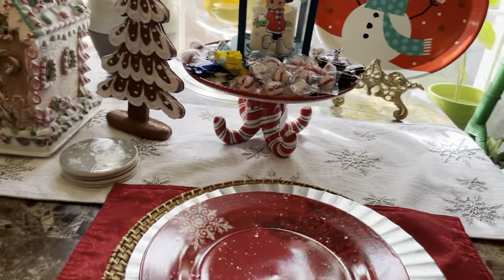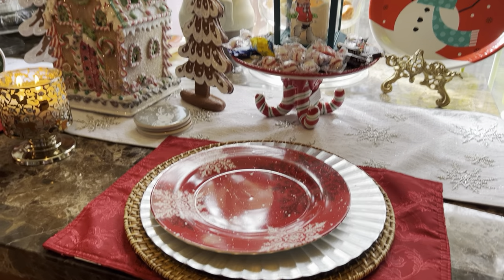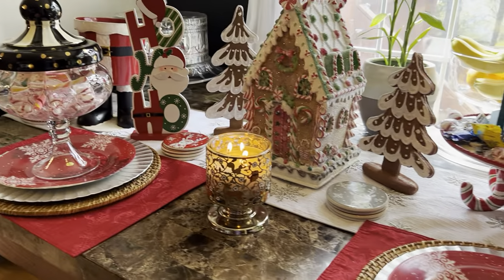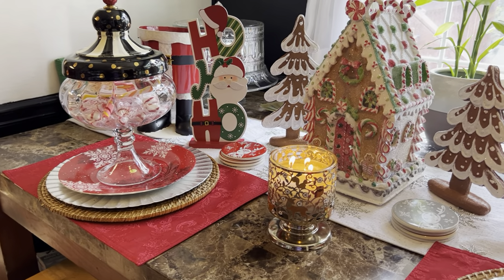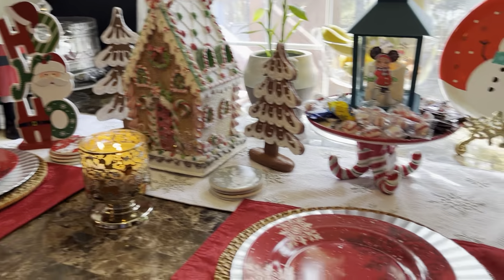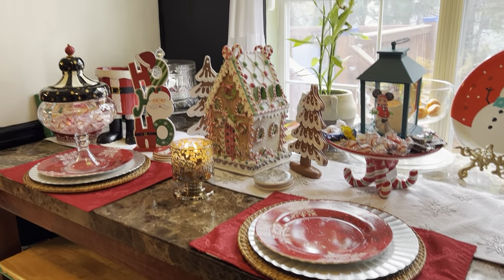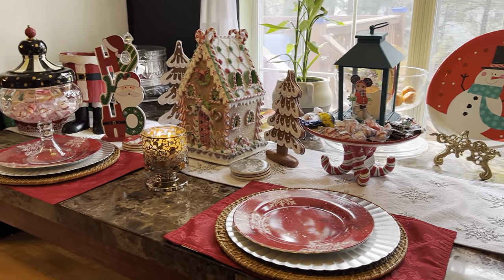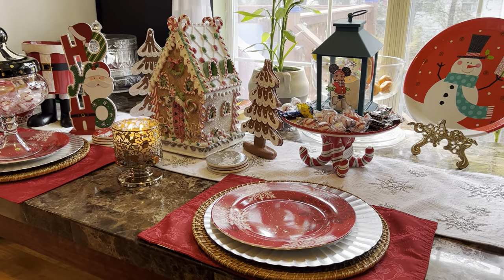These plates on the table were Dollar Tree finds, probably about three or four years ago. I was up in the cabinet on the other side of the kitchen and I was like, oh my goodness, I have some Christmas plates! So I pulled them out and decided to use them on the table. This is our kitchen table — this is where the kids sit and eat and make a mess.